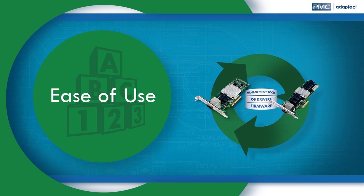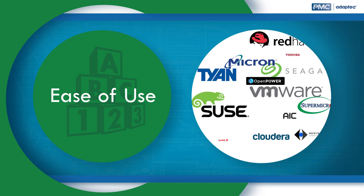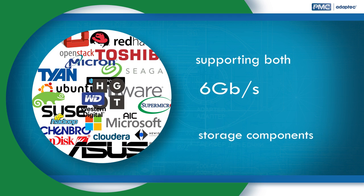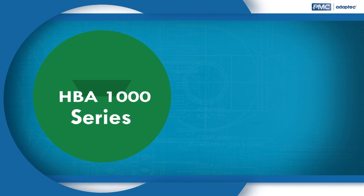A unified set of tools and drivers makes management simple and assures forward and backward compatibility with other PMC Adaptec solutions and across the vast ecosystem of server-based components. Management and compatibility are further enhanced by supporting both 6 gigabits per second and 12 gigabits per second storage components.